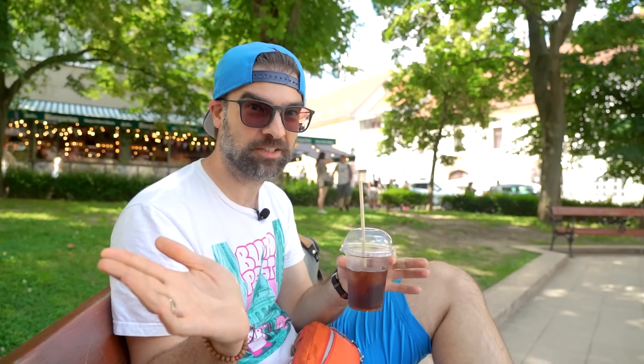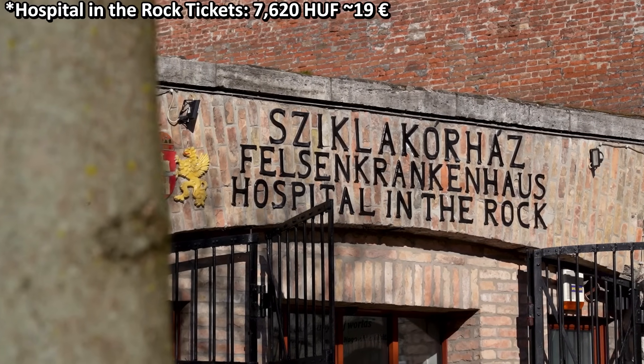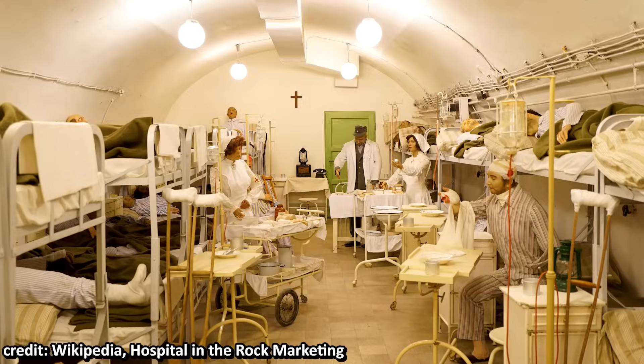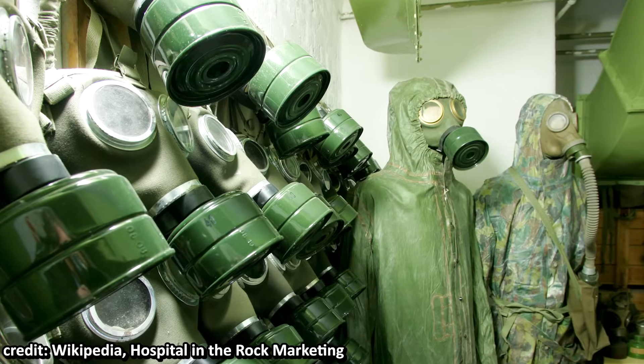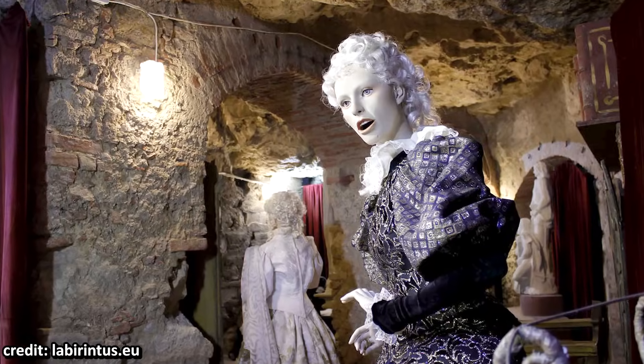Besides the cave walking tour, you can actually visit the caves two different ways. One is the Hospital in the Rock, where the cave systems were turned into bunkers and a hospital mainly used during the Second World War and later as a nuclear bunker — a really cool historic site if you're interested in that period. And then there is also the Labyrinth, a much more entertainment-oriented place where you can visit the caves without a guided tour and freely walk around in pitch darkness. If I have to choose from the three, I think the Hospital in the Rock and the cave walking tour are basically the best.